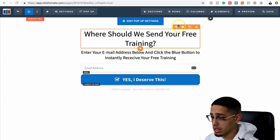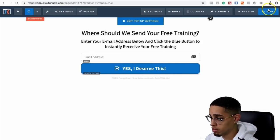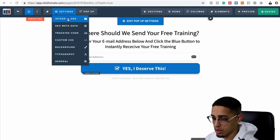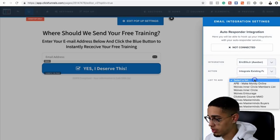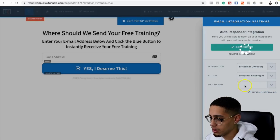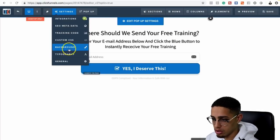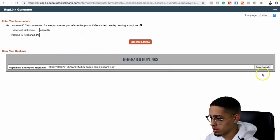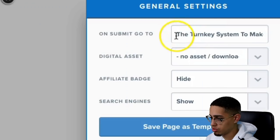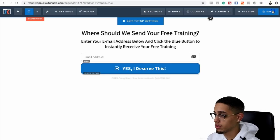You guys get the point — you can figure out how you really want to do this. Next, we're going to have to connect it to an integration, which you can figure out later. And then on submit, go to general on submit — boom.